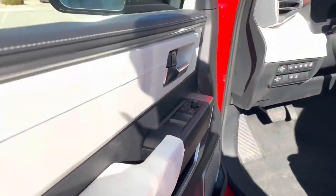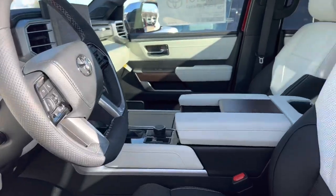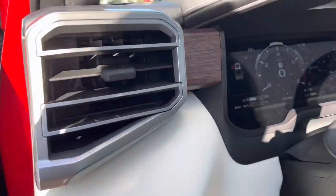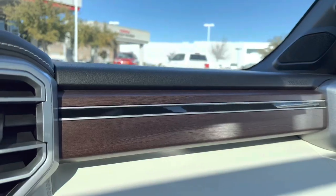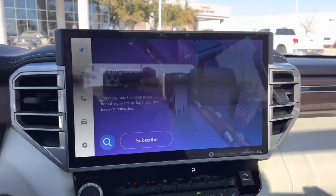Jump in here — it's got the white and black interior. Kind of interesting looking; not sure how I feel about the white and black. It's got that walnut inlay throughout. It has the giant 14-inch screen like the rest of them.